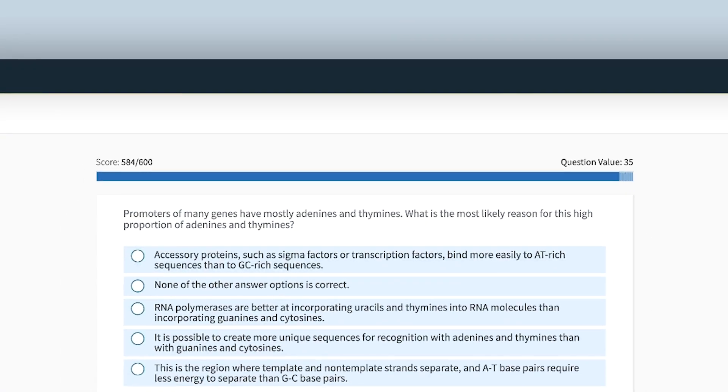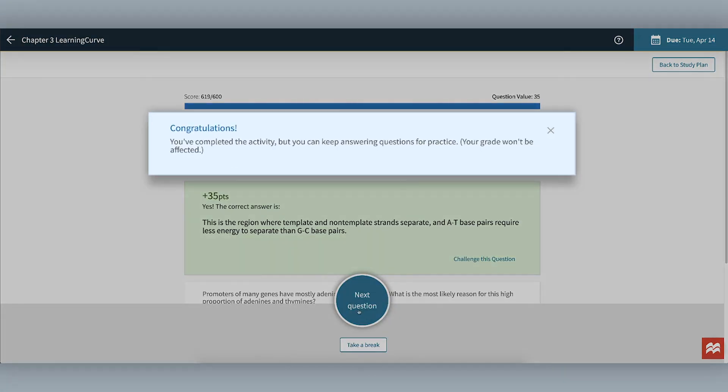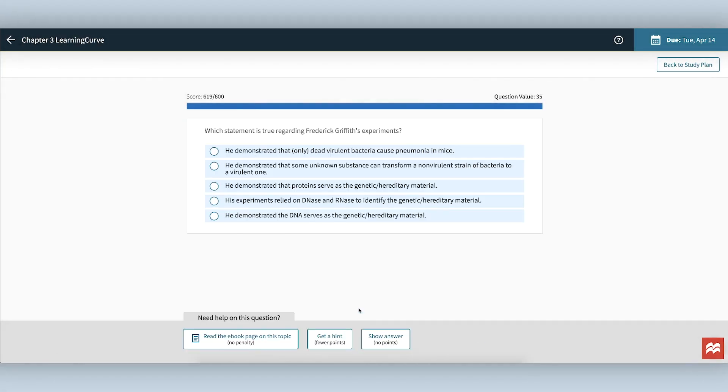Once the bar is filled, you will get full credit for that assignment, although you can continue to quiz yourself afterward if you wish. This ongoing review is a good idea and a popular study technique.